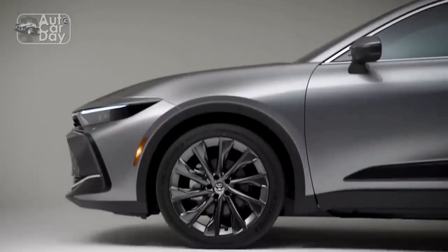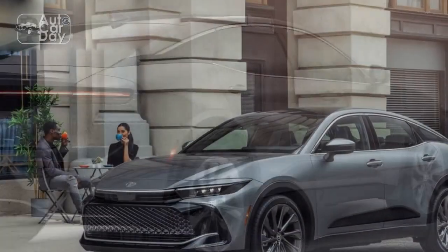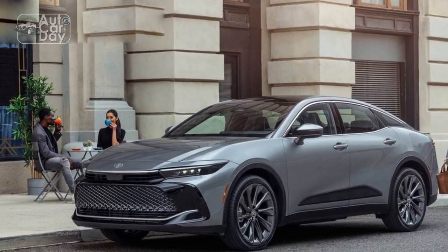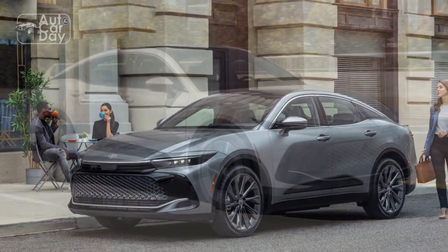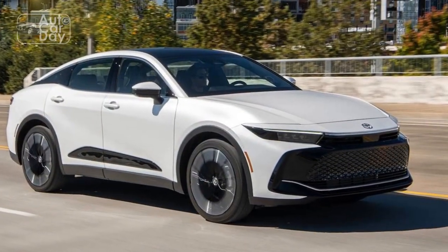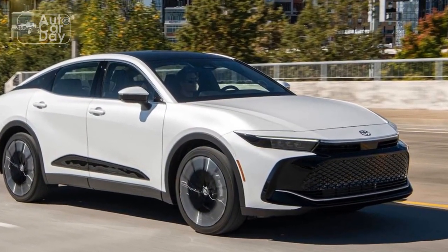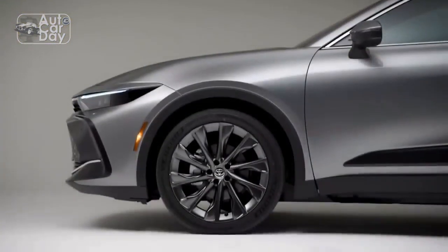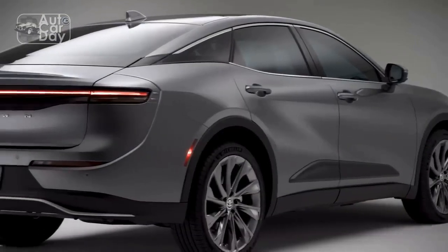As one of Toyota's flagship models, the Crown has earned a reputation for its exceptional craftsmanship and cutting-edge features. In this first test review, we will explore the exterior and interior design, trims and specs, performance capabilities, as well as safety and reliability features of the 2023 Toyota Crown.